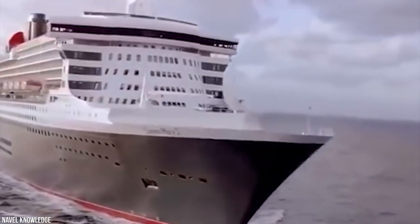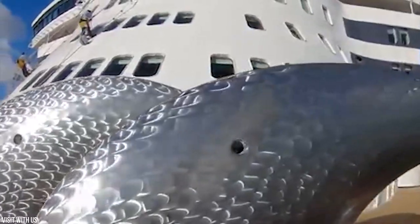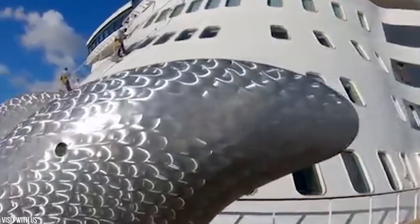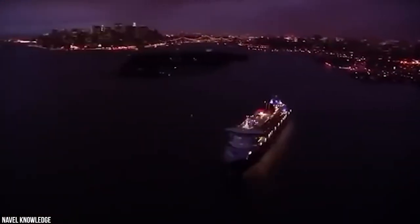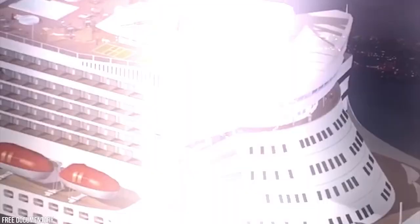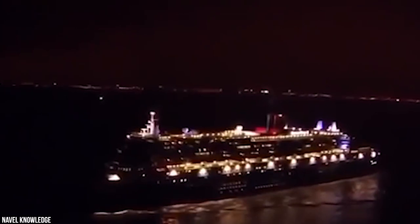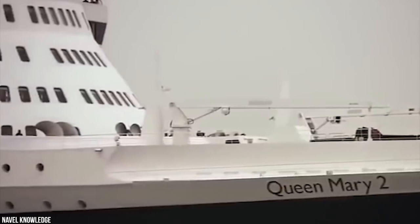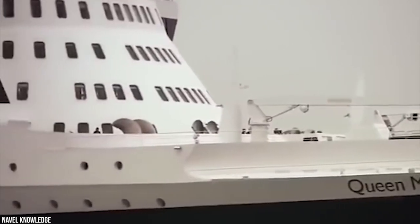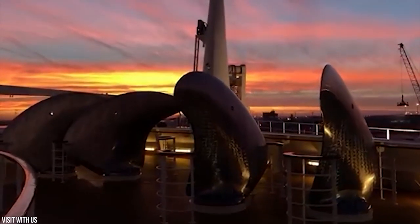Six penthouses feature butler and concierge service and private balconies. The five duplex apartments are two stories high with private elevators and more than 1,650 square feet of floor area. Even the crew have their own bars, restaurants, cinema, gym, and like the passengers, a computer school. The Queen Mary II has a satellite system in geosynchronous orbit with the ocean liner, 22,300 miles above the equator. It has a maximum speed of just over 30 knots, faster than a contemporary cruise ship, using integrated electric propulsion to achieve her top speed.